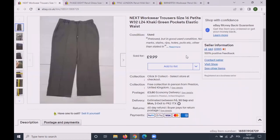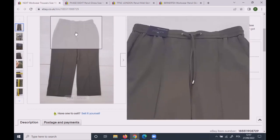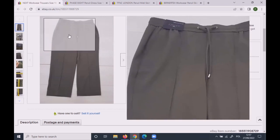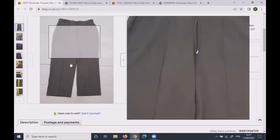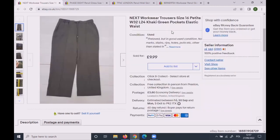These Next workwear trousers were size 16 petite. Petite doesn't sell very well in my experience. They were a nice khaki green colour, still with a tag. They look like joggers but could really be worn to work. They sold for £8.50 as an offer to a watcher.